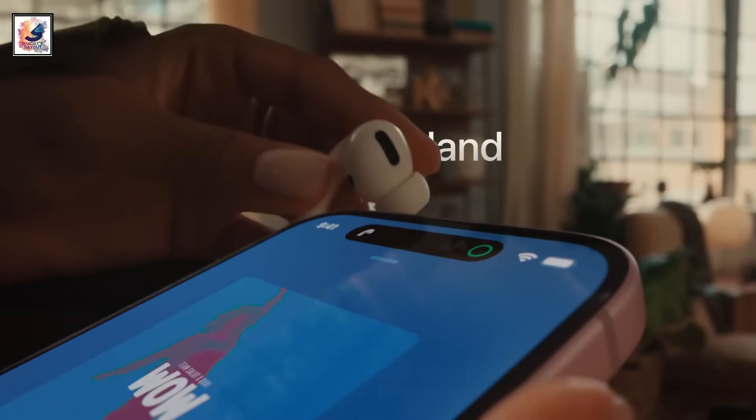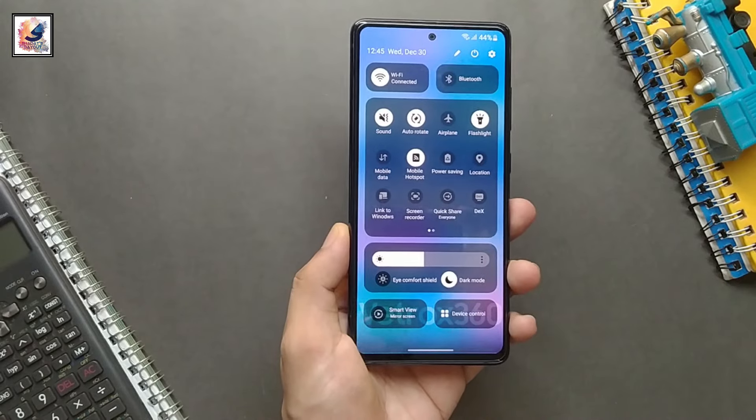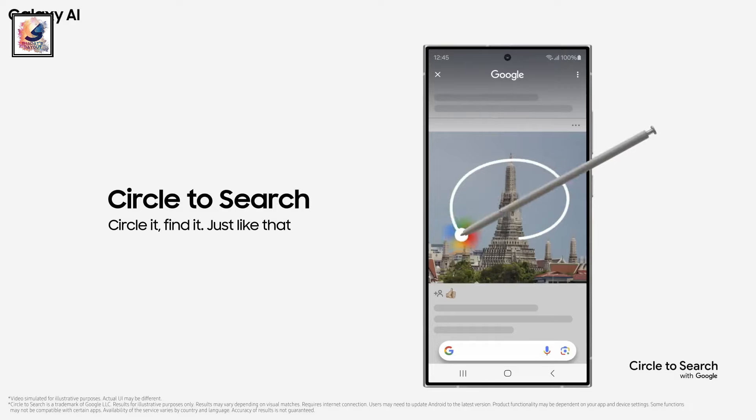Right now the iPhone 15 is running iOS 17, and the S24 is running Android 14 with One UI 6.1. This year's Galaxy S24 series comes with some AI features,